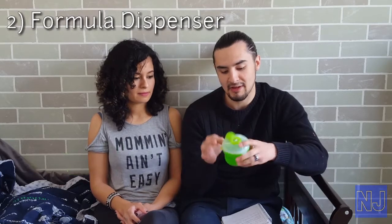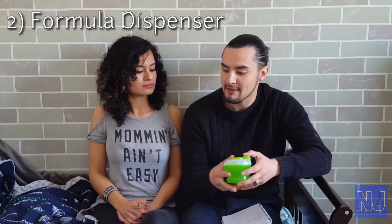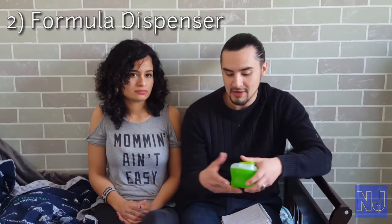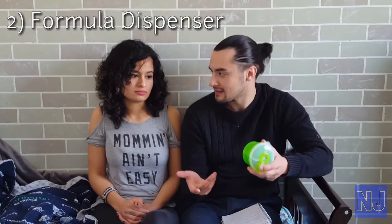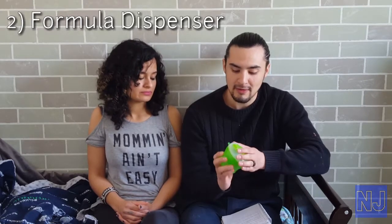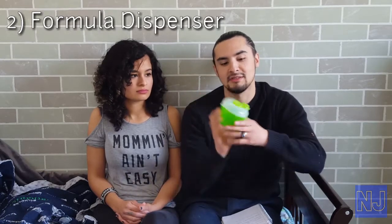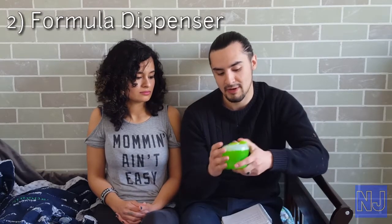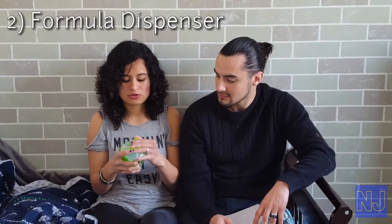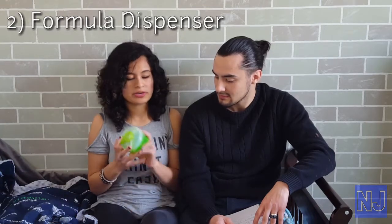It's got three different compartments that you can switch between pretty easily. Each one can have a different measurement — for example, in the morning he'll have a five-ounce bottle, and in the afternoons a six or eight ounces. You don't have to worry about counting it all out because it'll all just be here. It only has three slots, so you have to make sure you've got at least three bottles prepared for the day. It's really handy, it's fast — just open it up, pour, and it's ready to go.